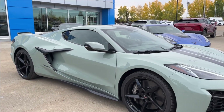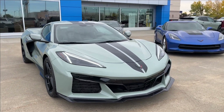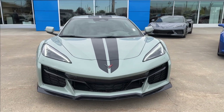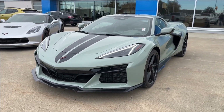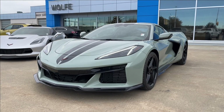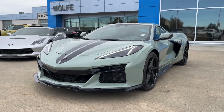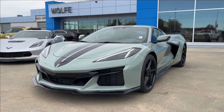Thank you so much for tuning in today here at Wolf Chevrolet as we checked out this 2024 Chevrolet Corvette E-Ray. It comes equipped with that 6.2 liter V8 hybrid, as well as carbon ceramic Brembo brakes, paddle shifters, drive mode selector, heads-up display, and so much more. Thank you so much for watching today — we hope you'll subscribe, and we hope to see you at Wolf Chevrolet very soon.